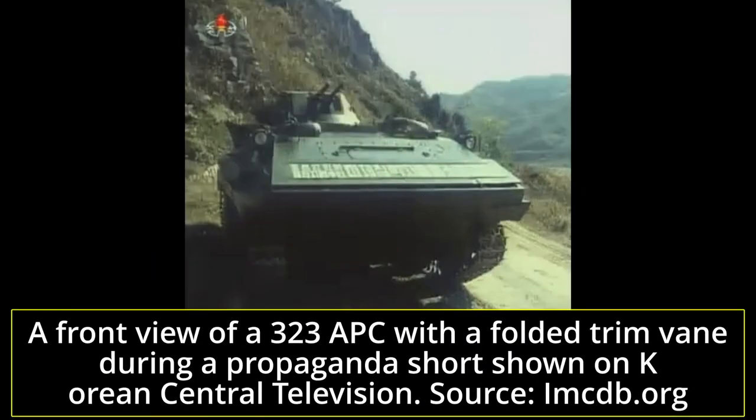By modern standards, the 323 may not seem to be a very impressive vehicle. However, in the context of the early 1970s, it stood as a fairly respectable one. In comparison to the M113 and YW531A, the 323's hydrojets brought superior speed and maneuverability in water in comparison to the use of track movement only. In terms of firepower, the usage of two 14.5mm KPV machine guns in a fully rotatable armored turret made it far superior to the pintle-mounted 12.7mm machine guns found in comparable vehicles.